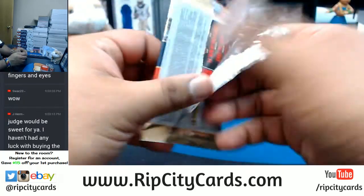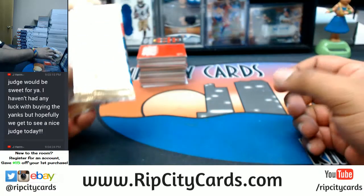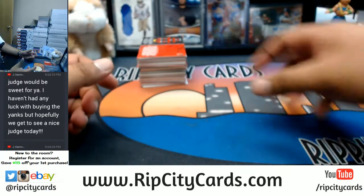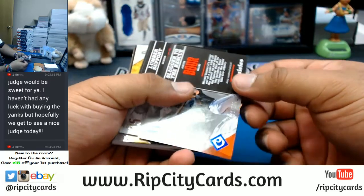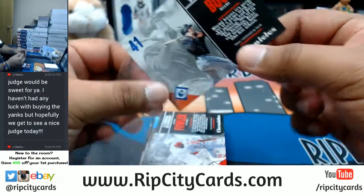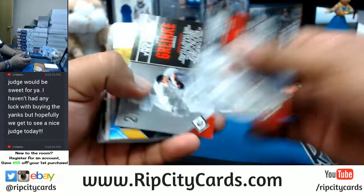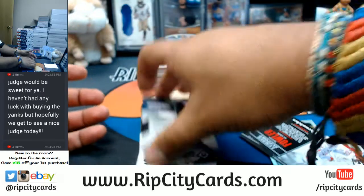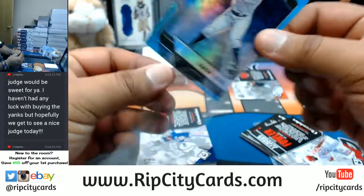I'm currently giving away spots in flawless breaks. For example, if we fill Illusions Football, I'm going to give away a flawless spot. Once Chronicles fills, same deal — I'm going to give away a flawless spot. So let's get to it. To 399, Justin Bour for the Marlins. That's what I'm talking about. Let's see what else we have — Josh Bell refractor.